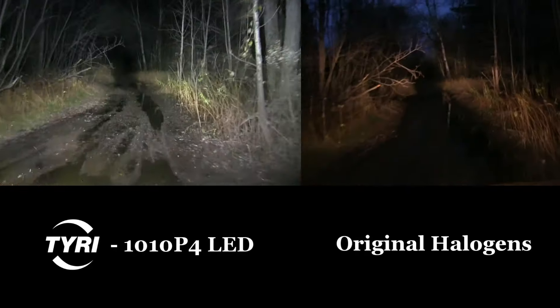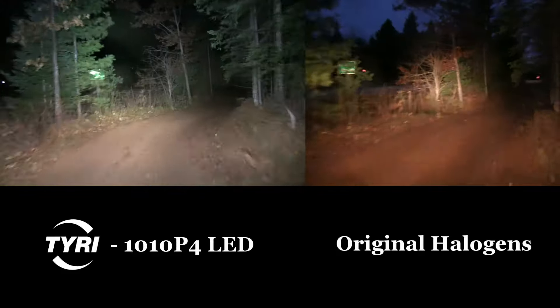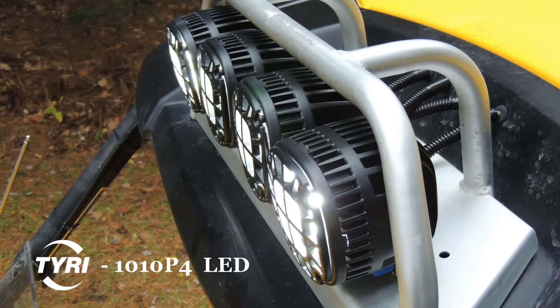The improved white light is clear to see, providing the driver with a much brighter and broader field of vision with Tyree LEDs, compared with the yellowish, narrow glow of the old halogens.